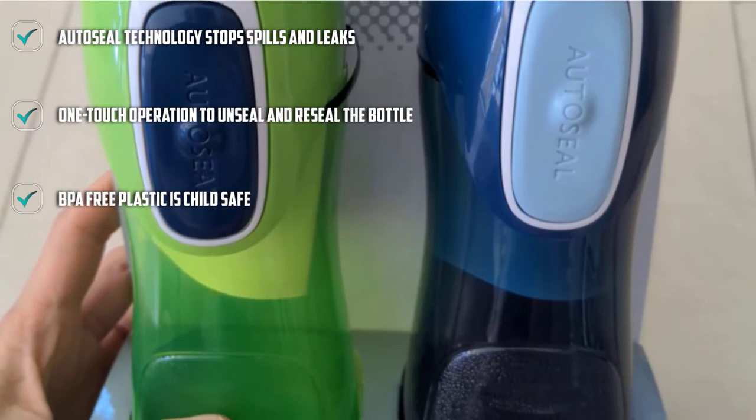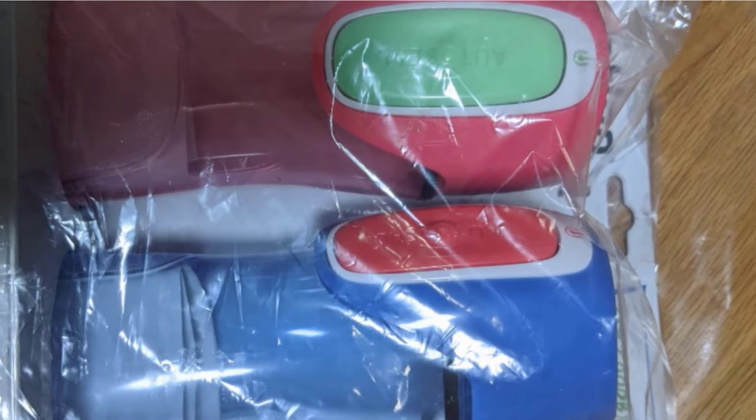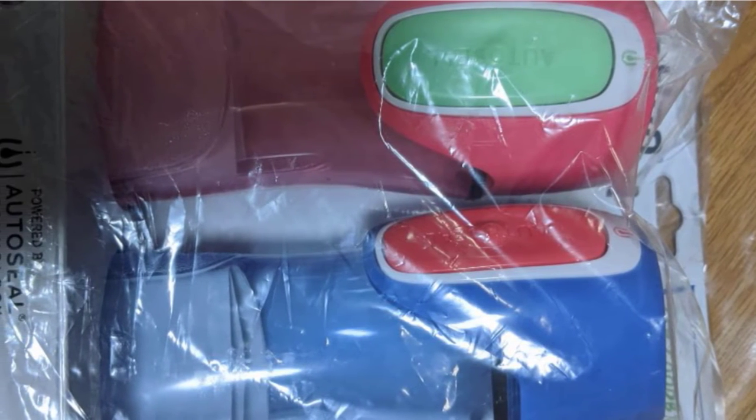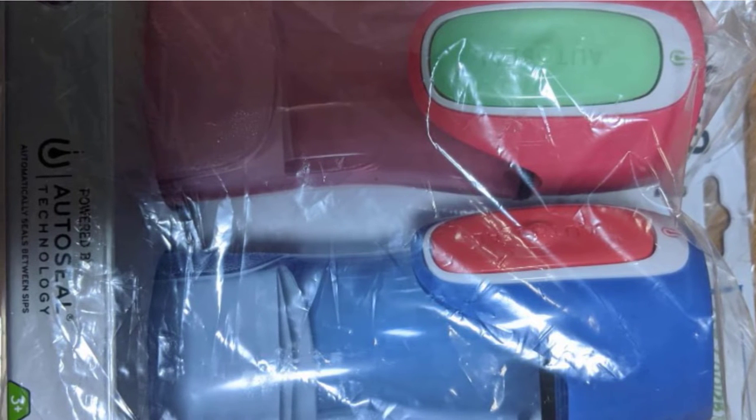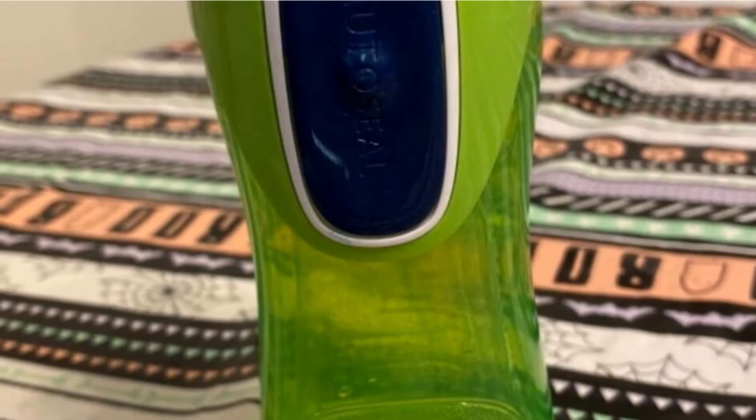With just one touch, your child can easily open the seal and take a drink, and releasing the button seals the bottle once again. The bottle is made out of BPA-free plastic, which is easy to clean and lightweight. Both the lid and body are top-rack dishwasher safe.